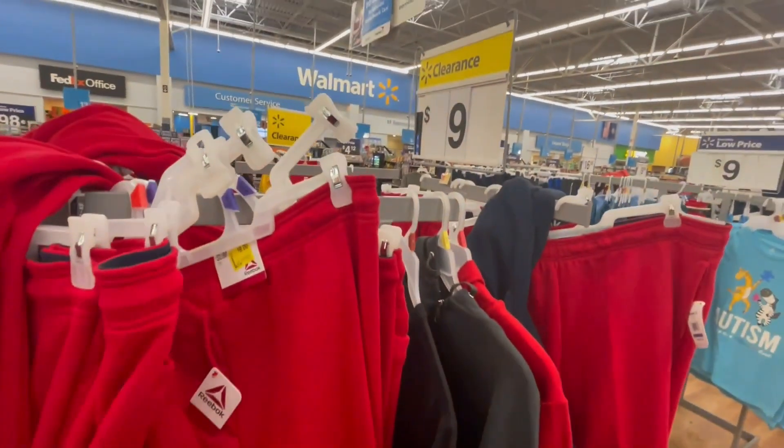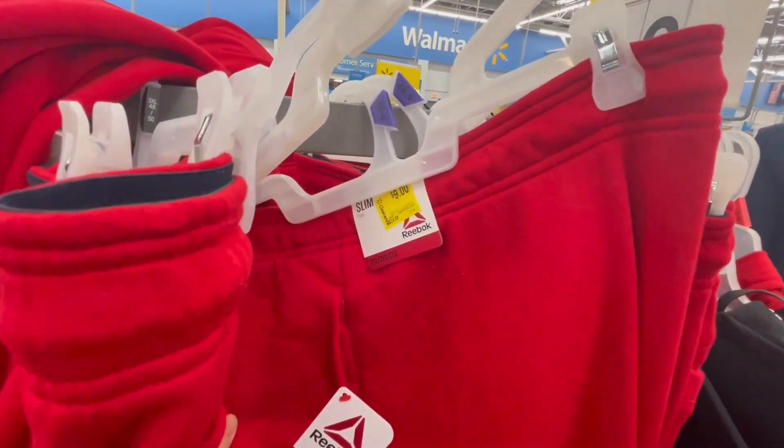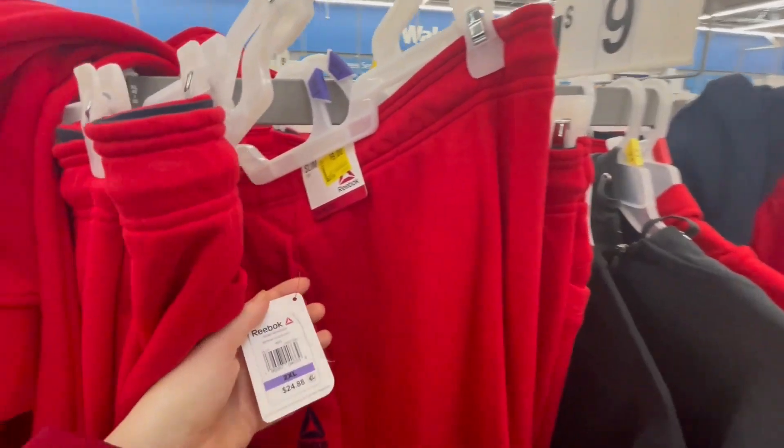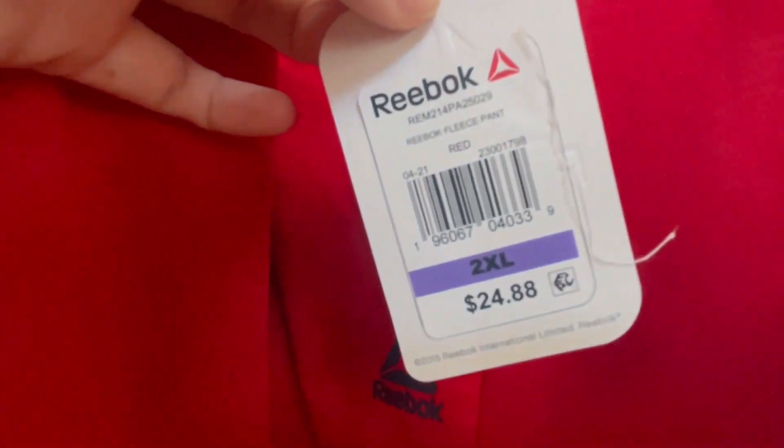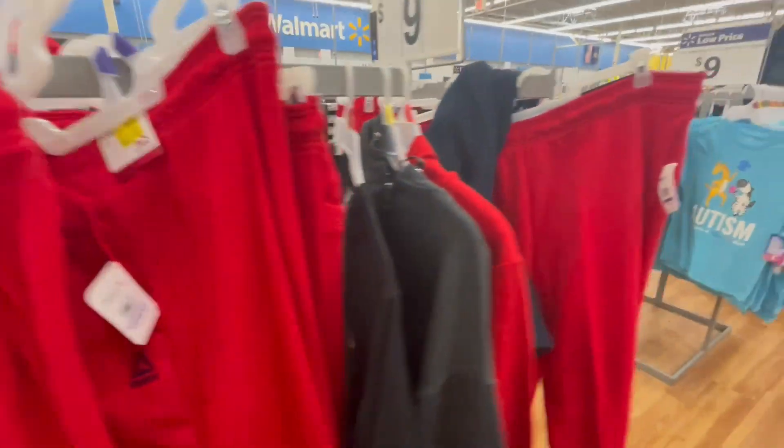Joggers — these are $9 and were $24.88, down to $9. I will give you some barcodes for this. They have a lot.